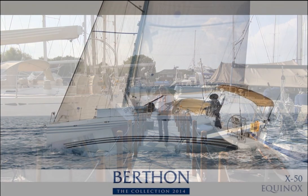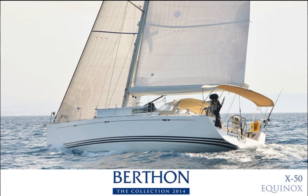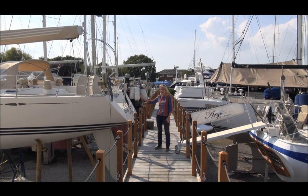Next door to her is the Equinox X-50, an archetypal cruiser racer that does both extremely well. She has been meticulously maintained and is very well priced.